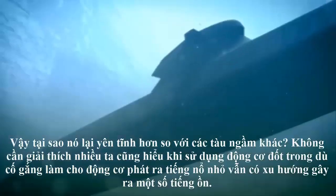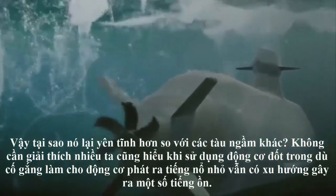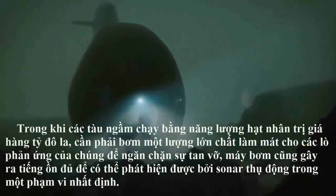All the while, the exhaust is compressed and stored on board, allowing the sub to stay submerged for up to two weeks — vastly longer than any other diesel-powered submarine. So why is it so silent compared to other submarines?